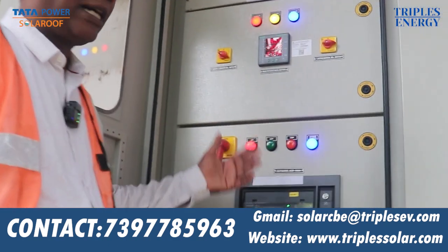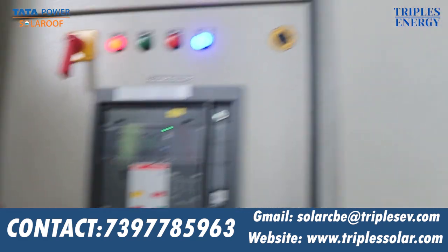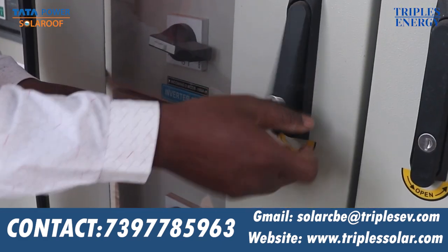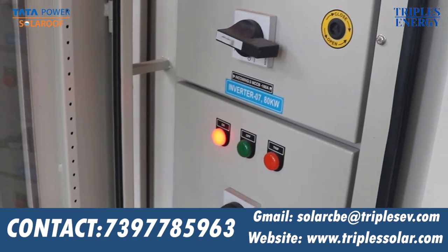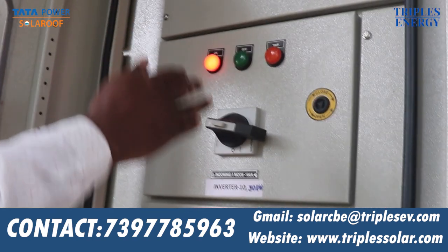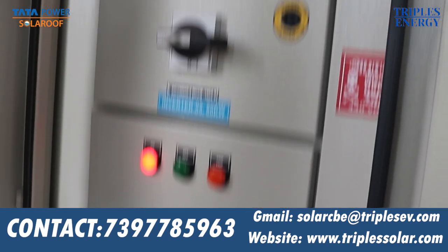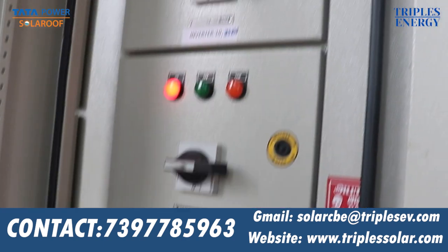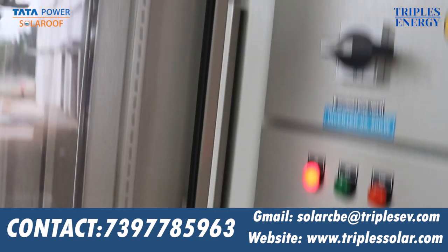This is a motorized ACB — it is an automatic motor charger. The outgoing side has 4-pole breakers for 10 inverters. These are branded 4-pole breakers: Siemens, L&T, Schneider, Rythemia — all branded components.